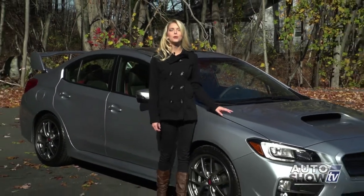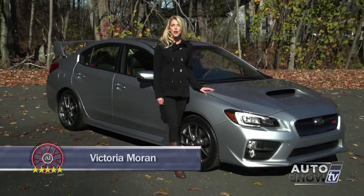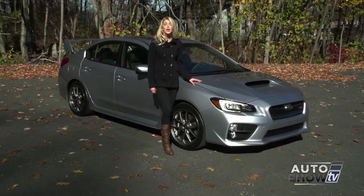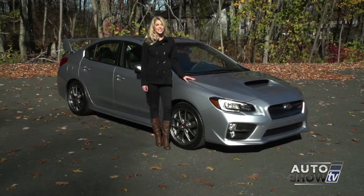This morning, we visit Anker Subaru to have some fun. Today, Auto Intelligence checks out the sporty, redesigned 2015 Subaru WRX STI.